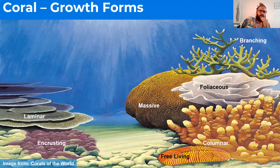Corals grow in many different ways. We have branching corals that grow much like tree branches or deer antlers — in fact, there are corals called staghorn and elkhorn corals because they look similar to antlers. They can grow really fast, but they're also very sensitive to environmental changes. Change the water temperature by one or two degrees and they cannot handle that, because the fast-growing metabolism of these corals requires a very specific environment.